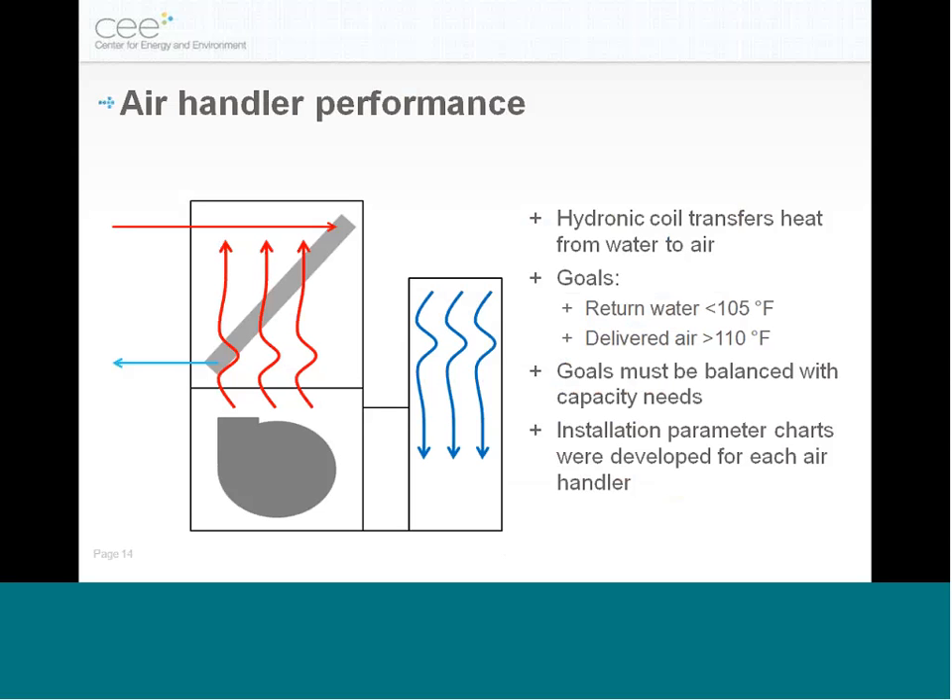We also tested air handler performance to look at how different hydronic coils worked and what fan sizes were necessary. Hot water comes into the coil as air is blown over it, heating that air while cooler water returns. The two important targets were getting that return water temperature low while keeping delivered air temperature warm enough to avoid homeowner complaints. For this project, because we weren't allowed to touch the ductwork, higher air temperatures were necessary.